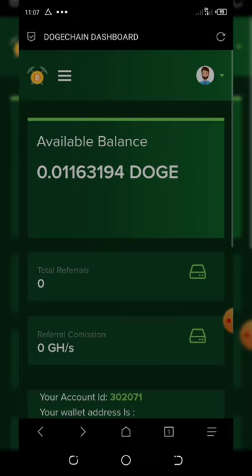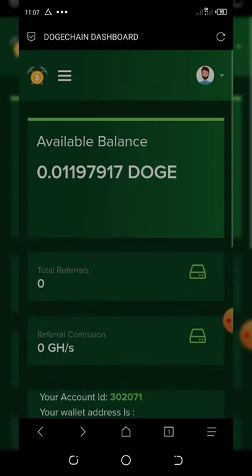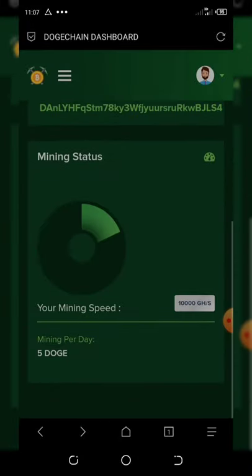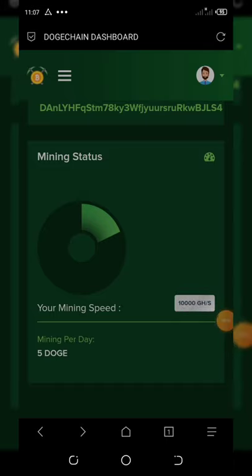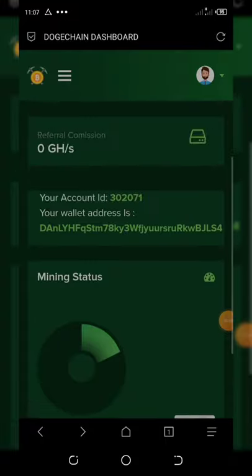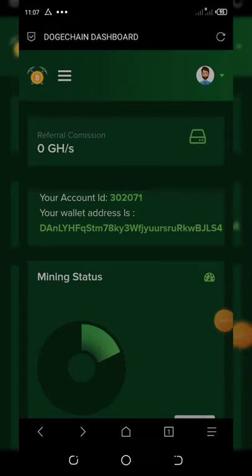You can see everything is mining right here on the dashboard. Thank you guys — I just decided to share this video so that you can also earn. If you like this video, please give it a thumbs up and subscribe to my YouTube channel because I post videos every time I find something legit. Thank you for watching, God bless you all, and goodbye for now.